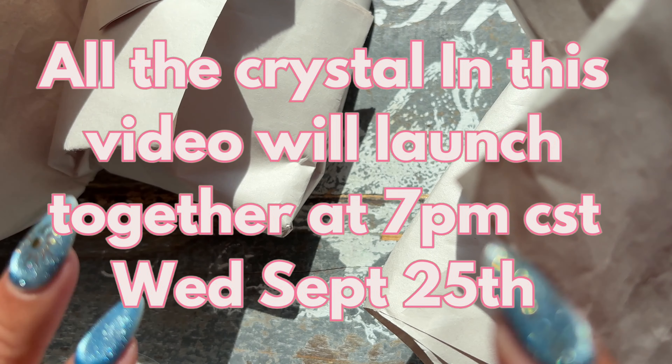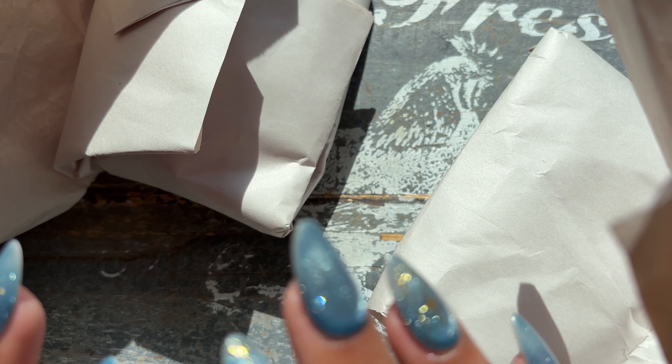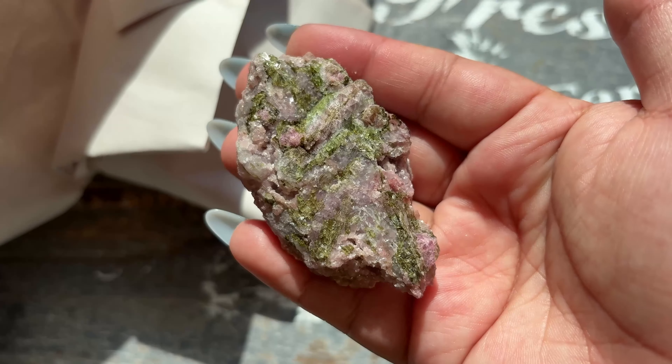The first crystals we're going to unbox are some watermelon tourmaline. I was on the hunt for really high-end specimens, not like thousand-dollar specimens, but the higher-end stuff, and I just could not find it. My vendor who normally is there, I couldn't find them, so these are much more affordable but still beautiful. The first piece is green and pink tourmaline with some purple mica on it — super unique, you can see some sheen right there.